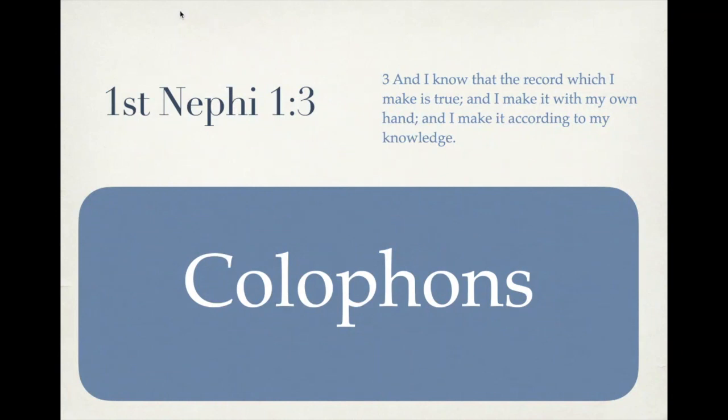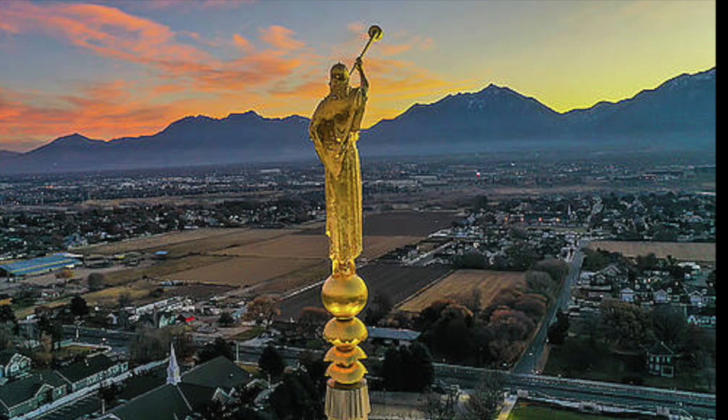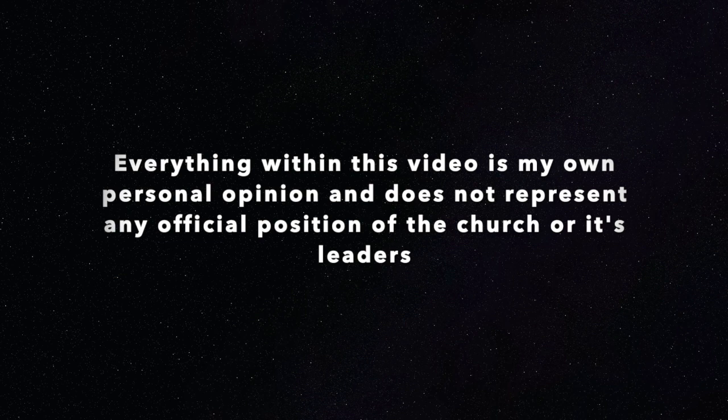Today we're going to be discussing 1st Nephi chapter 1 verse 3, and how this simple verse can help us know of the truthfulness of the Book of Mormon. As always, the opinions expressed in this video are my own personal opinions and not that of the church or any of its leaders.